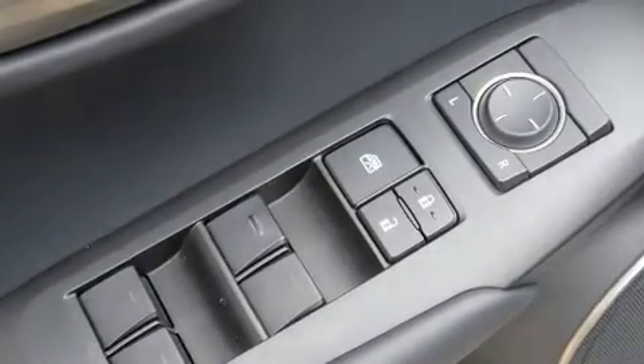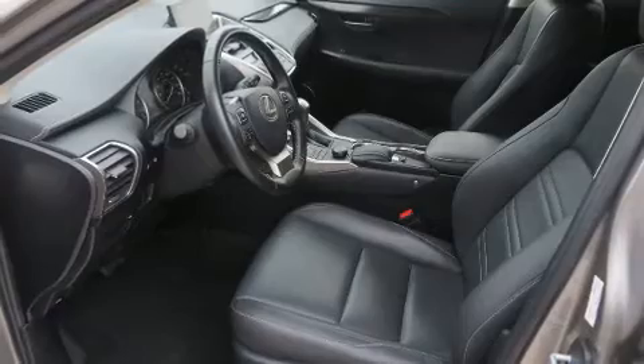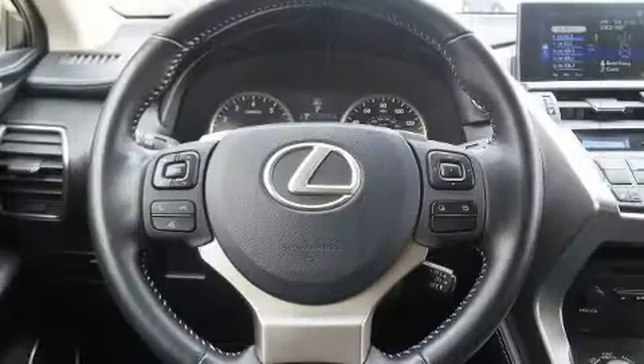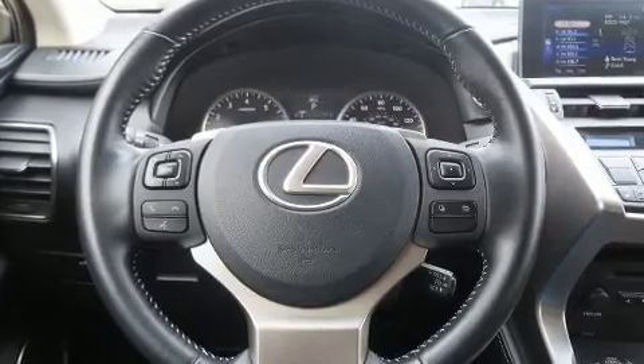Lexus ensures the safety and security of its passengers with equipment such as head curtain airbags, front side impact airbags, traction control, brake assist, a panic alarm, an emergency communication system, and four-wheel disc brakes with ABS.